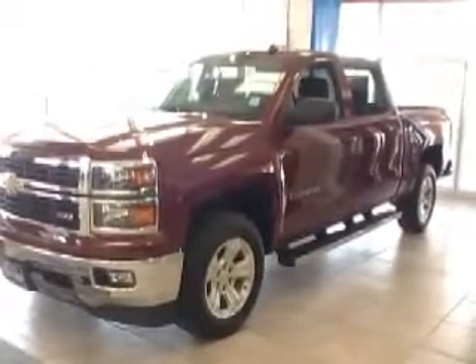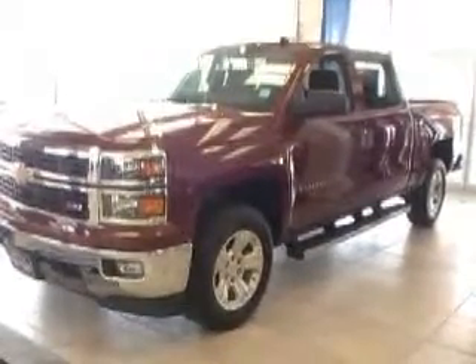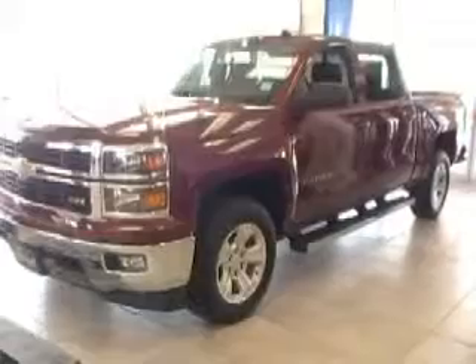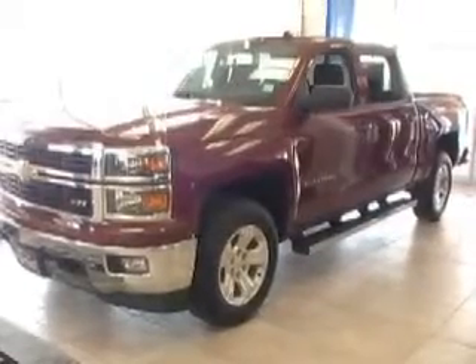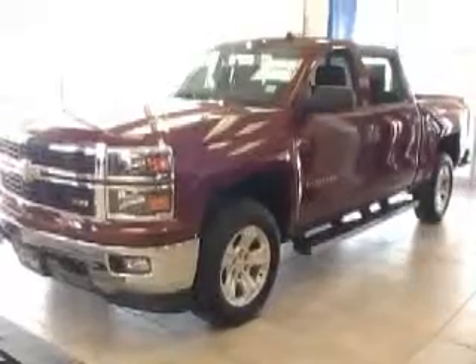It has a 6-speed automatic transmission. On the front you have your newly redesigned front grille and headlights, your chrome bumper, your fog lamp and your recovery hooks. You have your 18-inch rims on this vehicle.